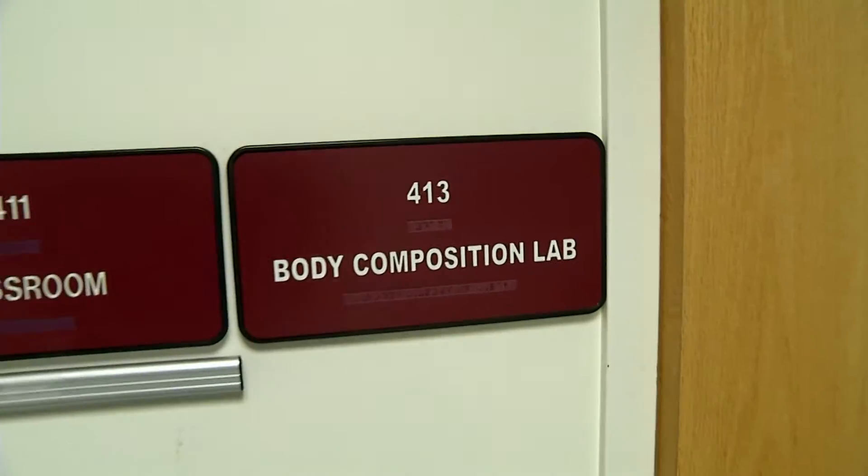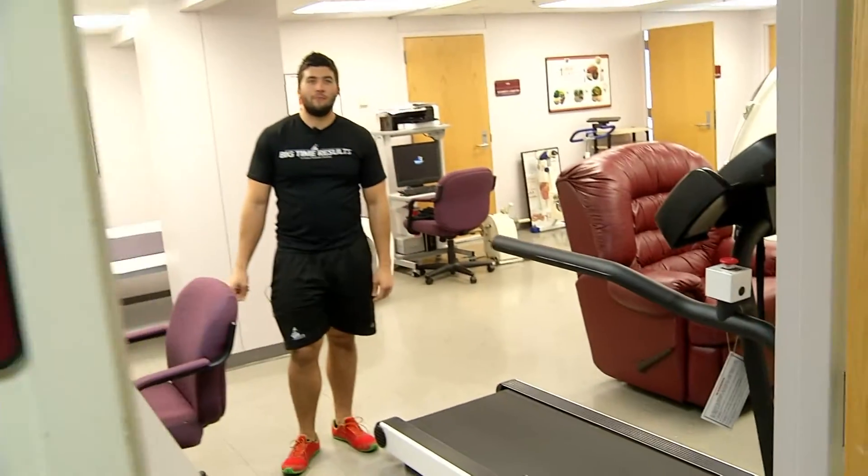On this Fit Friday we're at the Body Composition Lab on the Missouri State University campus and we're gonna go inside and check it out.